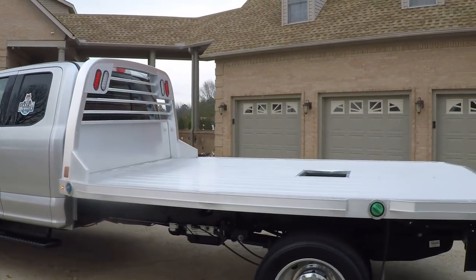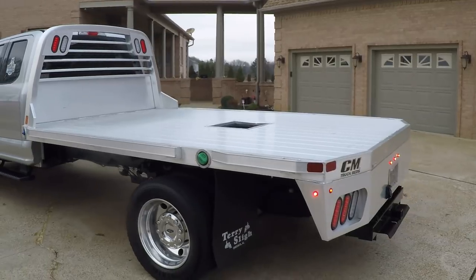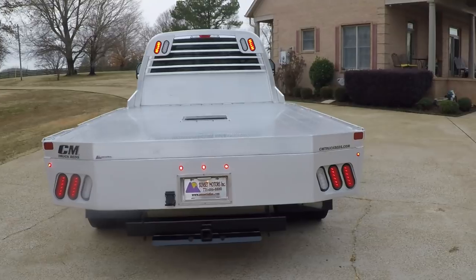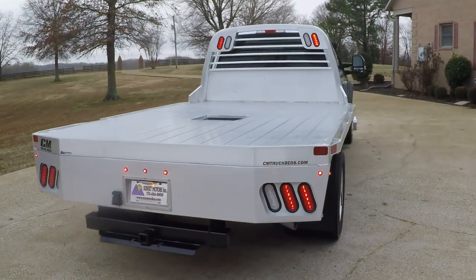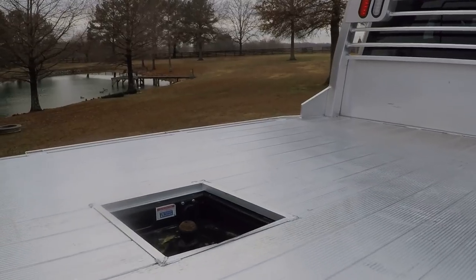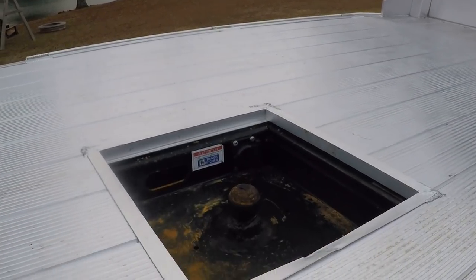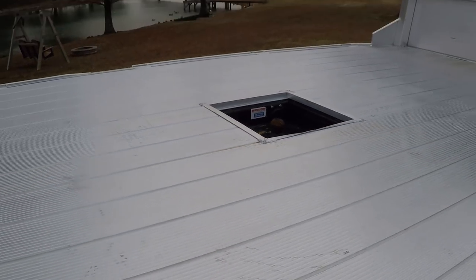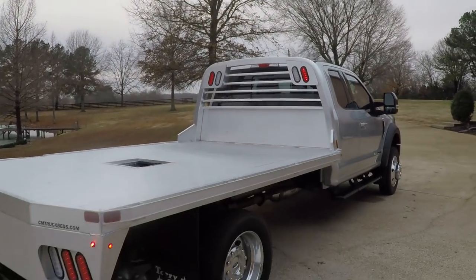It's got a nice seam aluminum bed — 8 foot wide by 11 and a half long. LED lights, towing package, goose ball in the back, the B&W hitch with the light hookup, and the headache rack with LED lights.